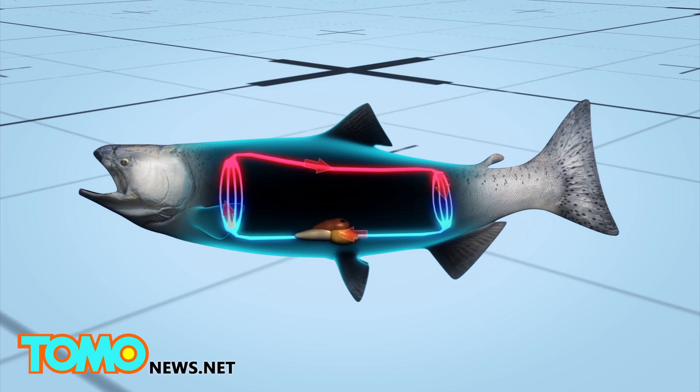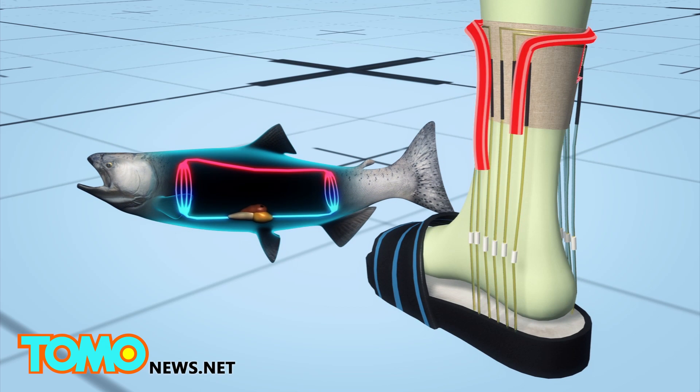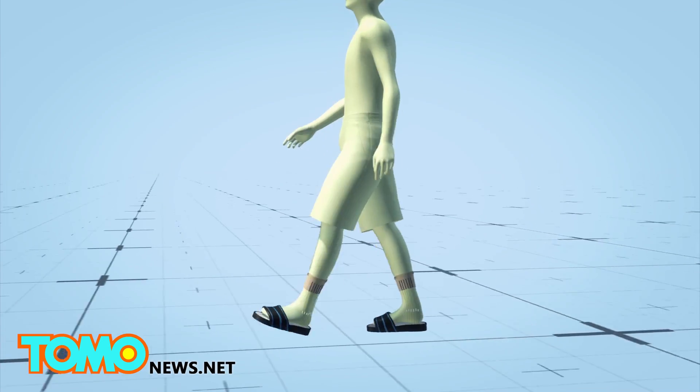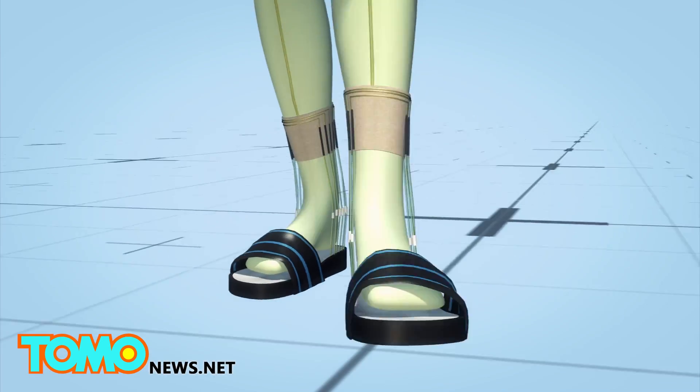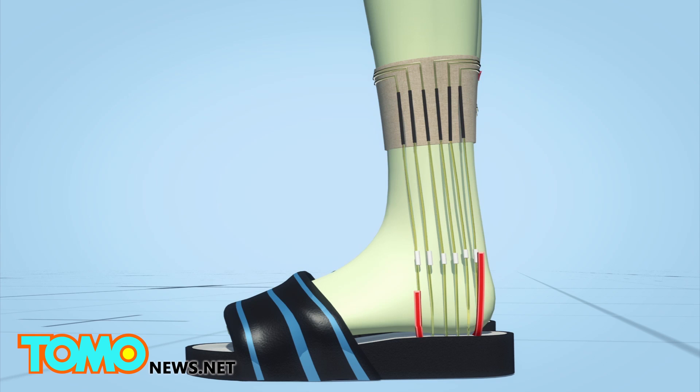The urine-powered footwear design was inspired by the simple cardiovascular system of fish. Soft tubes under the heels pump urine when a person is walking, circulating the urine over microbial fuel cells embedded in the socks.